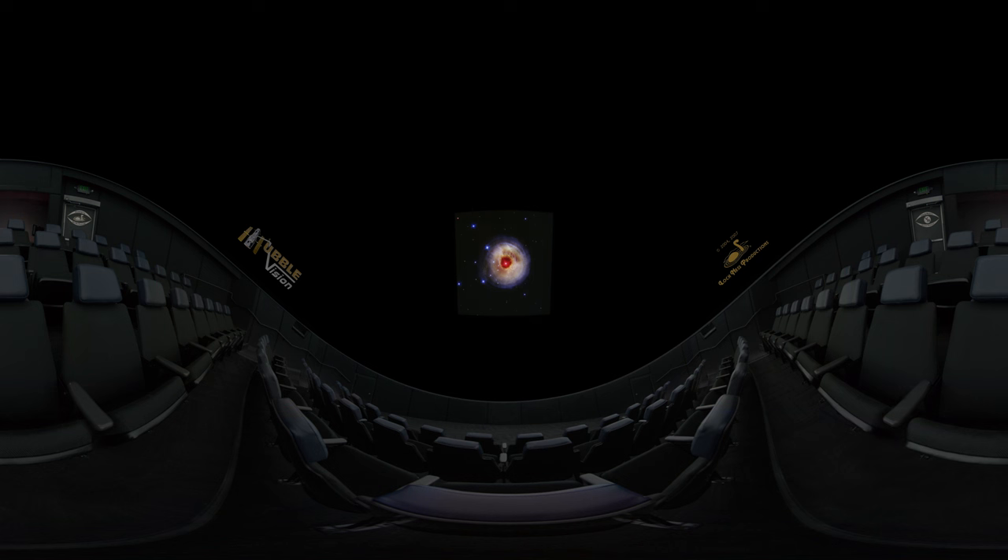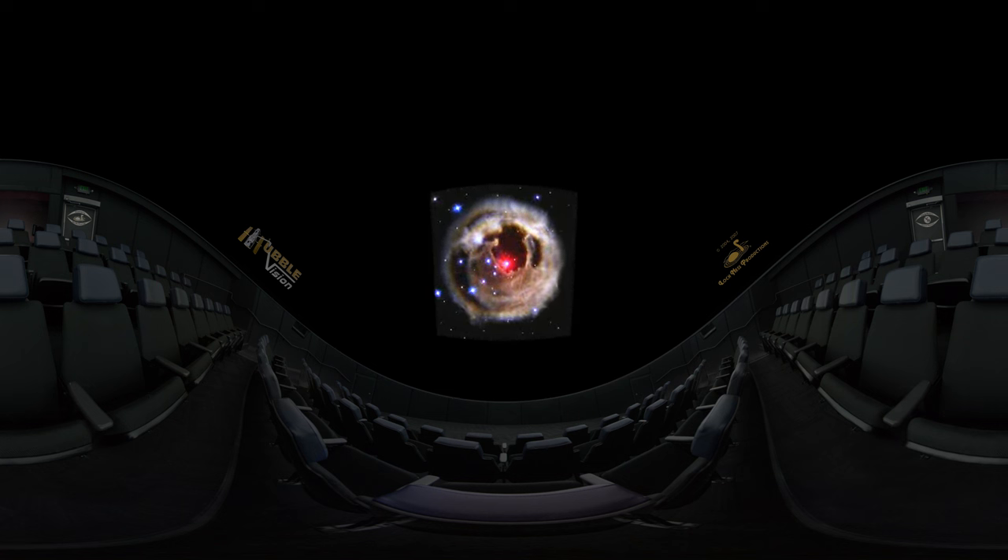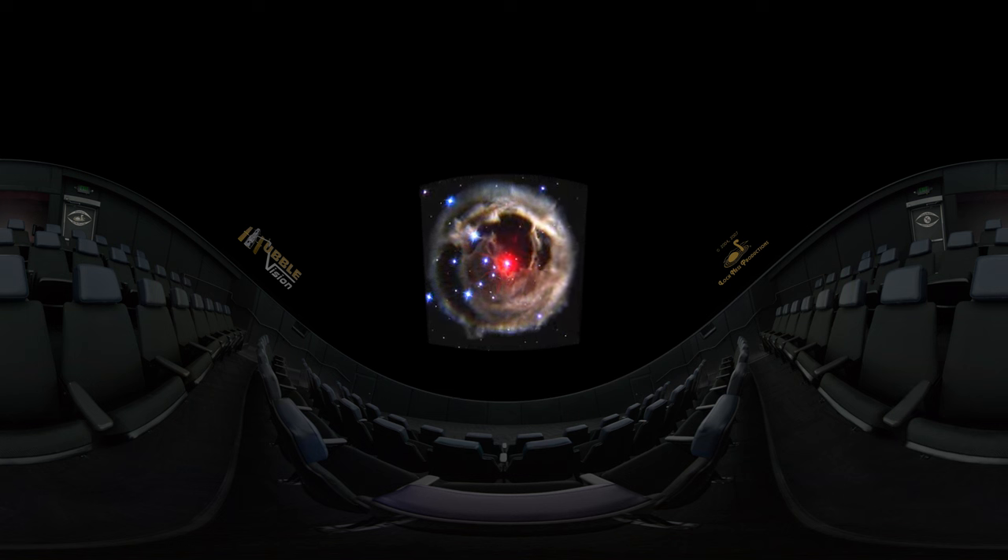In January 2002, another unstable star with the memorable name V838 Monocerotis suddenly grew 600,000 times brighter than the Sun. Then it quickly faded out. Light echoes from its fiery outburst illuminated a vast cavern of dust the star had shed earlier in its life.